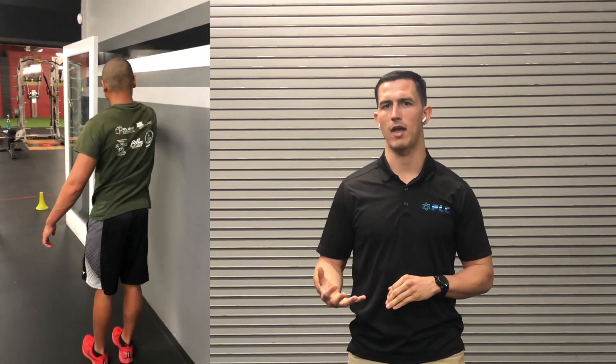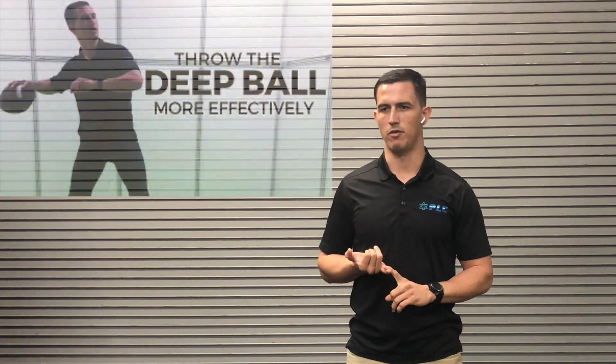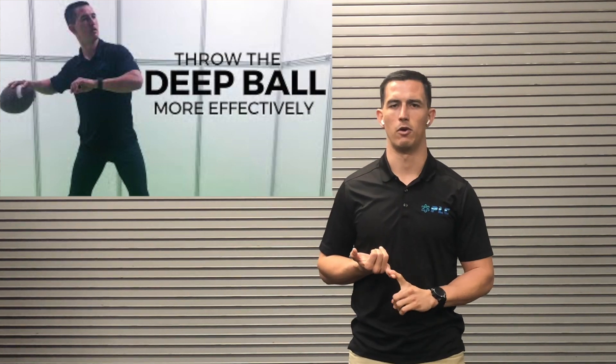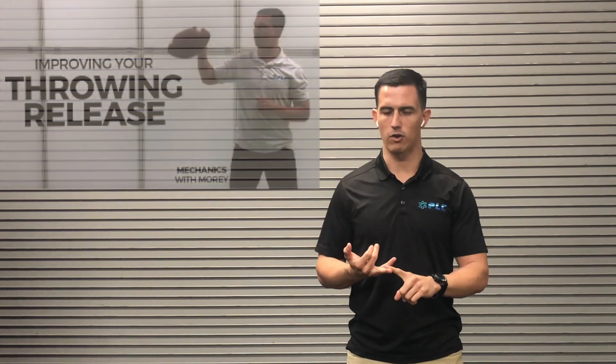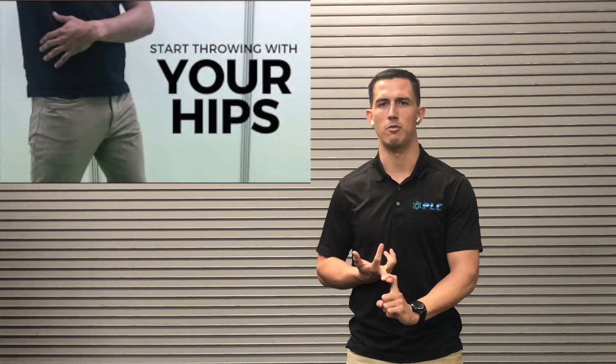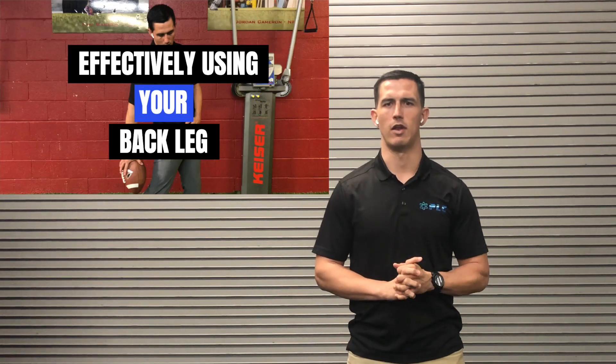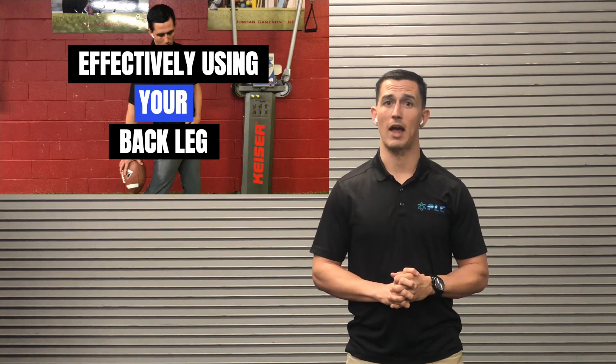This program includes both mechanics and strength training. We also have a complete quarterback course that goes into more mechanics — videos on how you can decrease your release time, how you can improve your overall throwing power, how you can get better push off your back leg. There's a wide variety of different exercises and videos through our course that will also be included with the program.